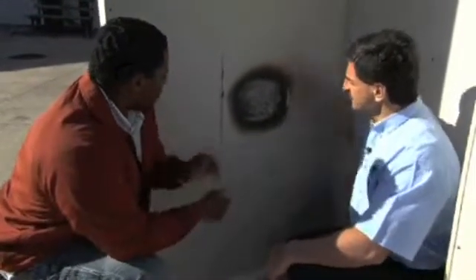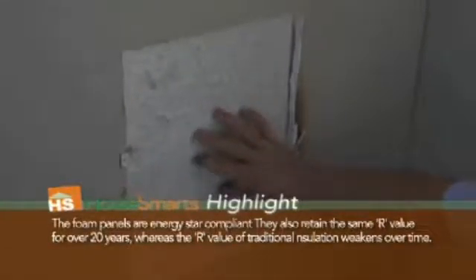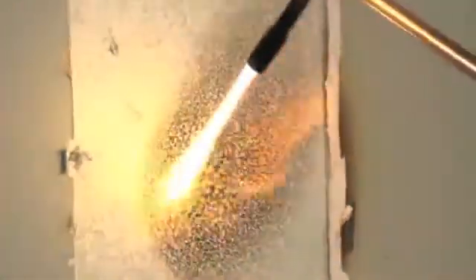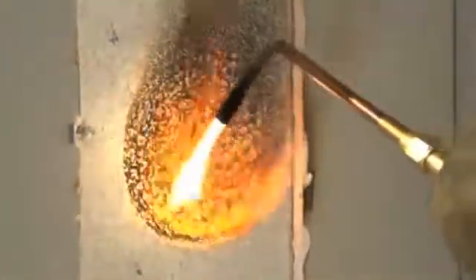Paul, this is the wall that we saw burned. And if we look behind it, what would have happened to this foam had the flame gone through and gotten to the foam? We would have seen a recession or melting of the foam only in the area that the flame made direct contact — no propagation up or to the sides of the wall. So what you're saying is that the flame would have been contained here and it wouldn't have gone up into the entire wall? Any damage would have been contained right in this area only.